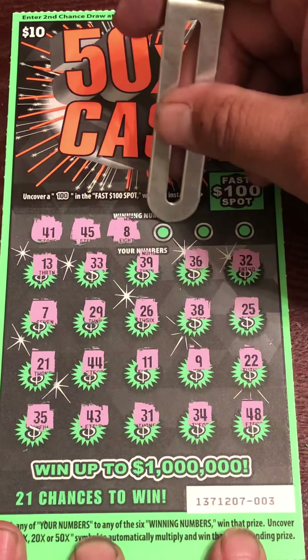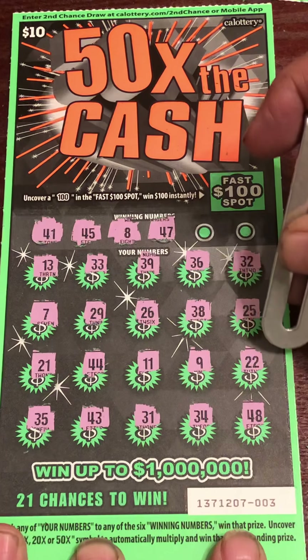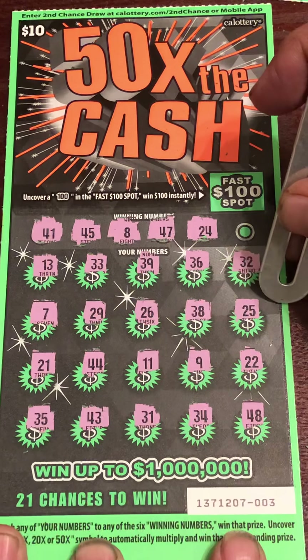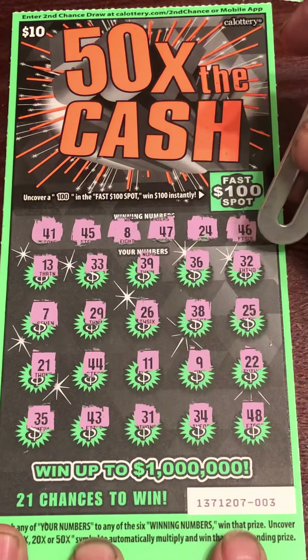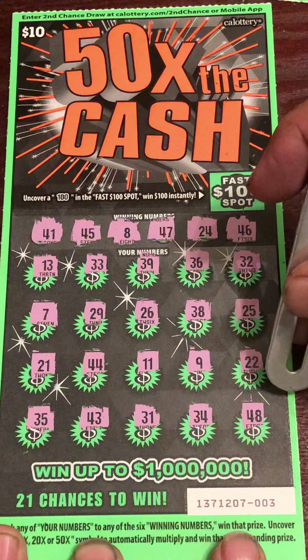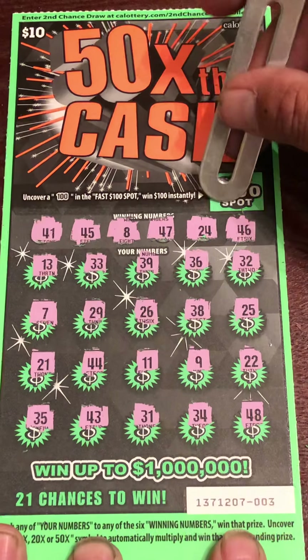Number 8, nope. 47, nope. 24, nope. 46, nope. Bonus — let's go this way.